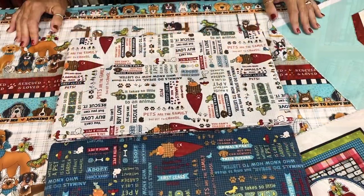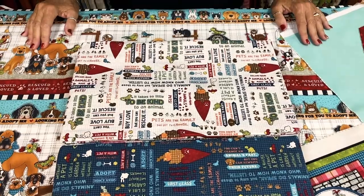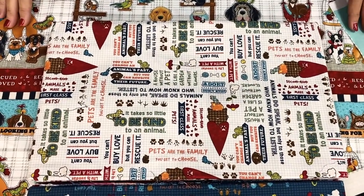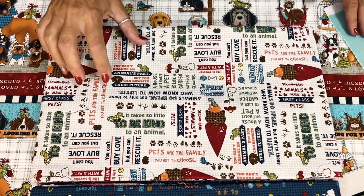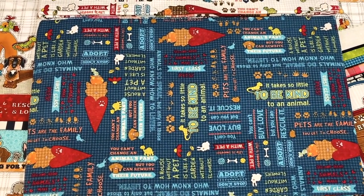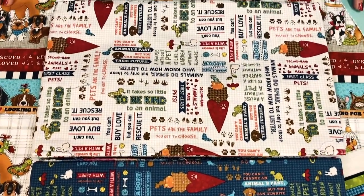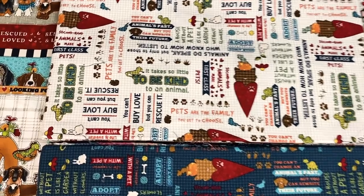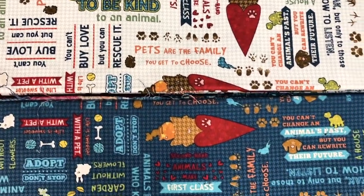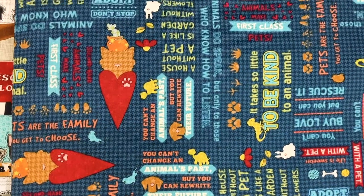We're going to show you piece by piece the collection called Rescued and Loved. The first print we're showing is the word print, which also includes silhouettes of the little animals. We've got it in two colorways: the gray taupe background and the navy background. Some of the sayings include: 'You can't change an animal's past but you can rewrite their future,' 'Secondhand animals make first-class pets.' We know firsthand what it is to adopt a pet — Caitlin's got a fabulous dog named Breck. Other sayings: 'Life is sweeter with a pet,' and 'You can't buy love but you can rescue it.' This would make a great backing or borders.